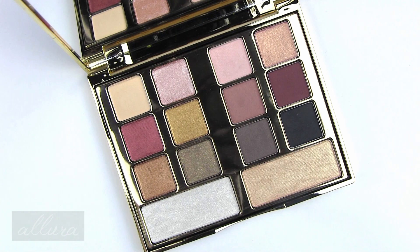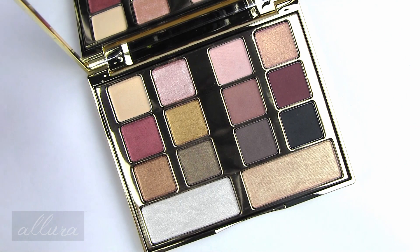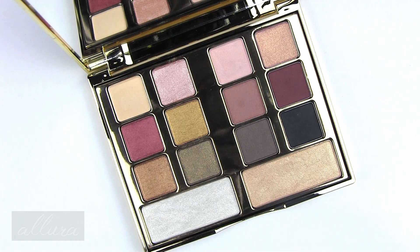This is available for purchase through Ulta, directly through Milani's site, and I would think it would also be available in stores at any beauty store that sells Milani. At Ulta's website it retails for $19.99. As always I will put a link in the description box below to where you can purchase this if you are interested.